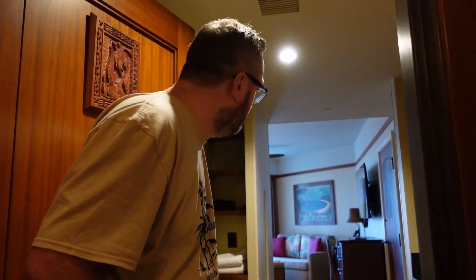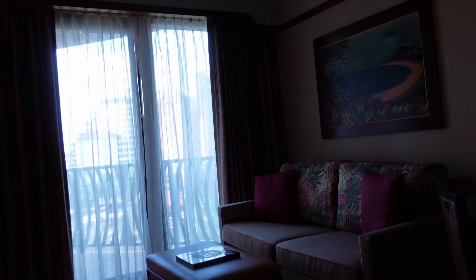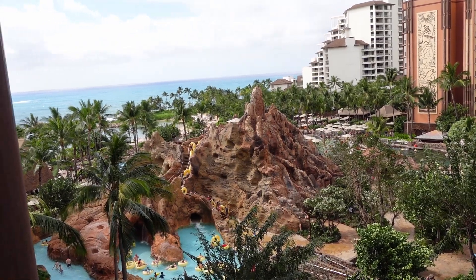They've allowed us to check in early because the room is ready — this is exciting! Do you want to see the view? Do you want a spoiler? Let's look at this view. Oh, it's a stiff door. And our view — can't complain at that! I can feel the heat.